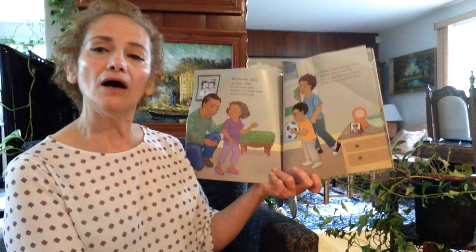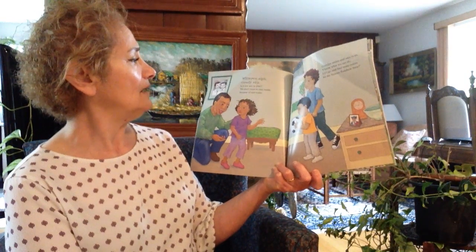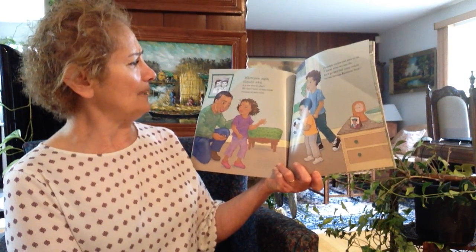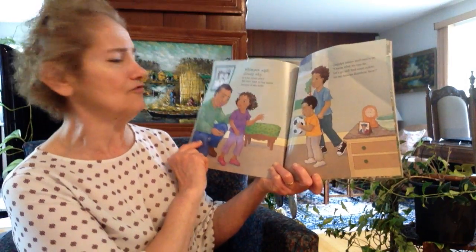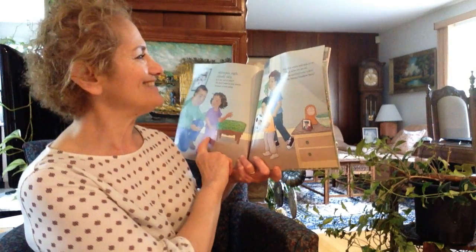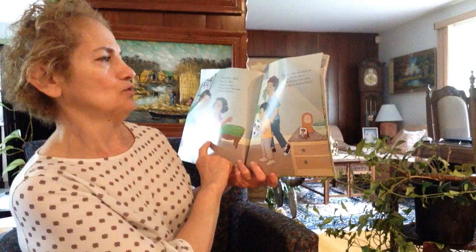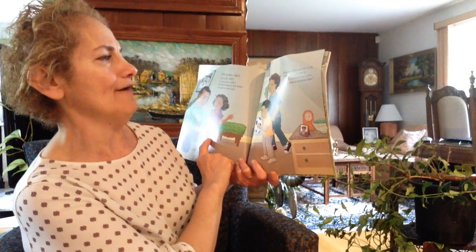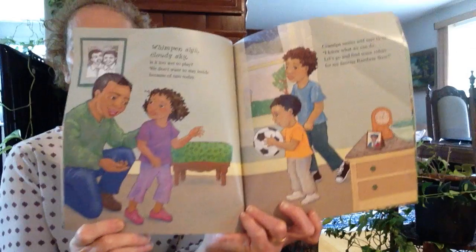Whimper, sigh, cloudy sky. Is it too wet to play? We don't want to stay inside because of a rainy day. Grandpa smiles and says to us, I know what we can do. Let's go and find some colors for my famous rainbow stew.